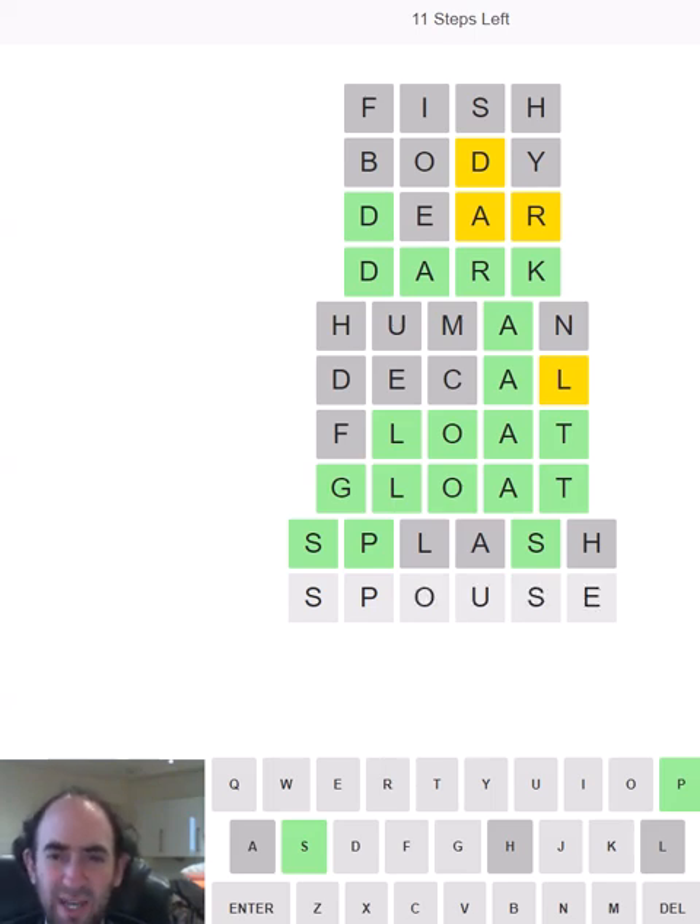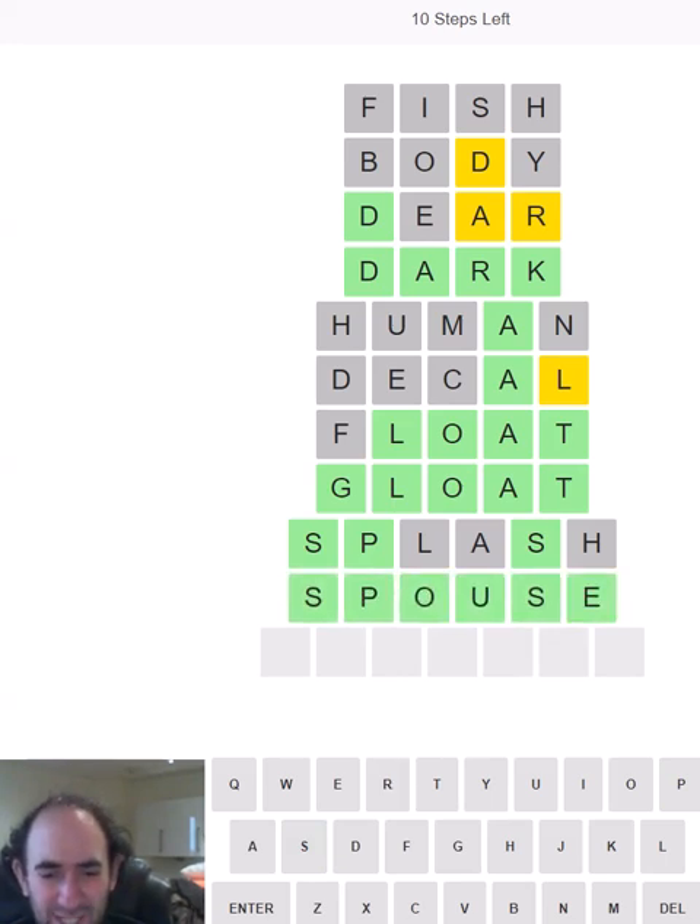SPOUSE. Perhaps I've got all the consonants and I just need to find the vowels. There we go — really nice one.